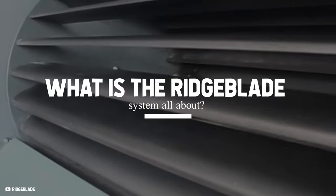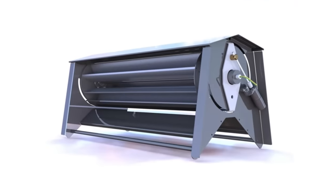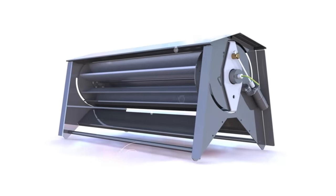What is the Ridgeblade system all about? What's the cost of this turbine? And is an investment really worthwhile? We have everything you need to know about the Ridgeblade system covered in this video.